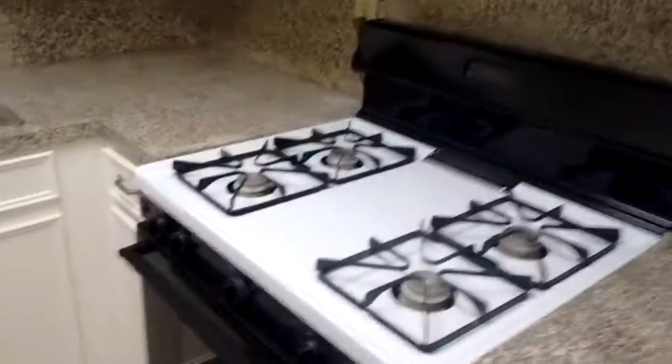Welcome to the one-one downstairs unit. To the right is your full kitchen. You have a gas oven and stove, stainless steel sink, full-size dishwasher, refrigerator, freezer, overhead cabinets all the way around the kitchen, and a full-size pantry to store your canned goods.